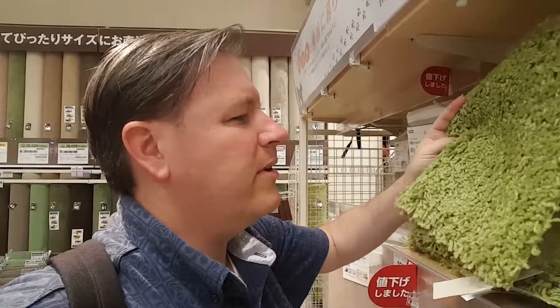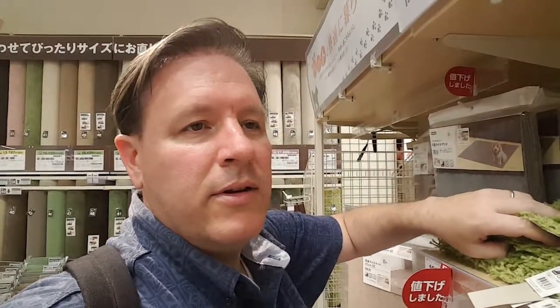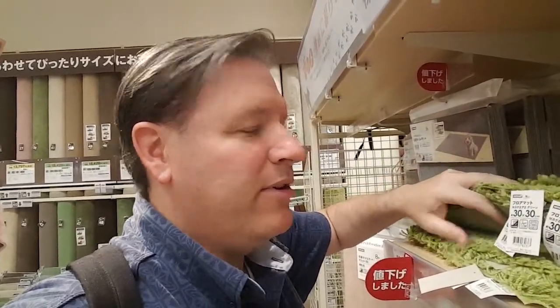Green shag carpeting — would I ever want that? Grandpa's place in Vegas used to have this. Man, was that a swag place. He even had glass, see-through end table boxes with marble, bowls of marbles inside.